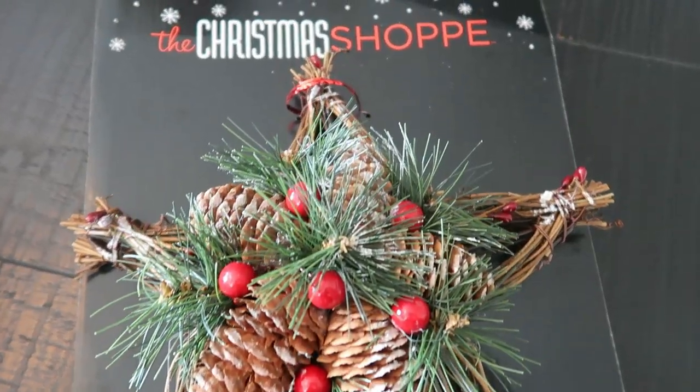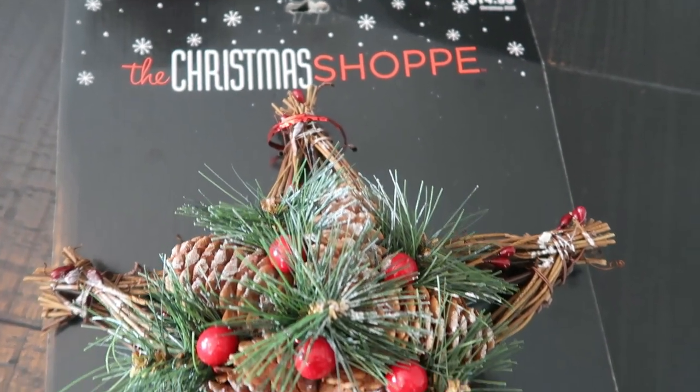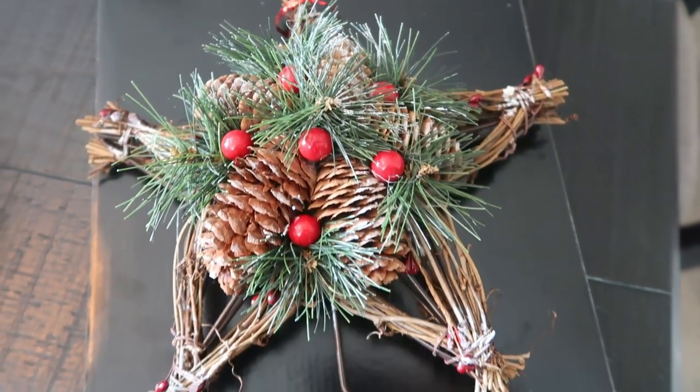Last but not least for this year's tree is the tree topper. I saw this and immediately fell in love — I actually saw this before I ever went over to the ornaments section, so I was able to think of my theme and incorporate the ornaments I selected with my tree topper. I just think this is stunningly beautiful — it has the pine cones and the greenery. It was $14.99 half off, so I paid $7.50. I literally love this and I can't wait to see how this entire tree comes together.